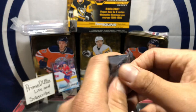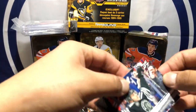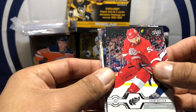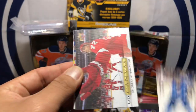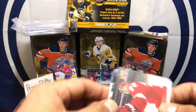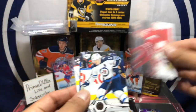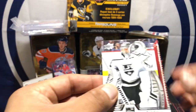Second pack — got a Dylan Strome, Frans Nielsen, Dougie Hamilton, got Nikolai Ehlers, and a UD Canvas Andreas Athanasen — I don't know, I forgot how to pronounce that, I heard it on TV the other day. Mark Seinfeld, Victor Hedman, Jonathan Quick.